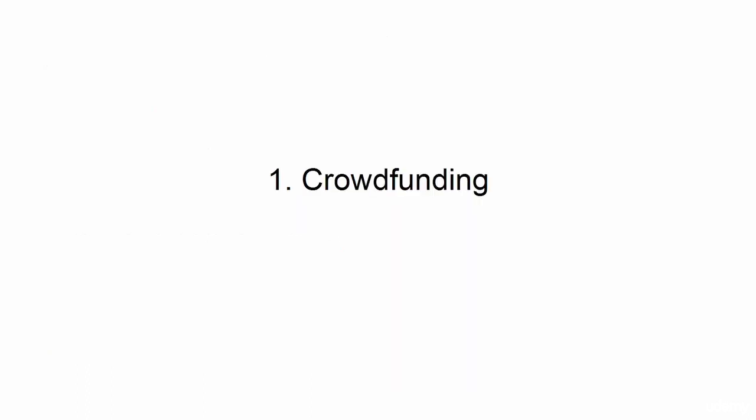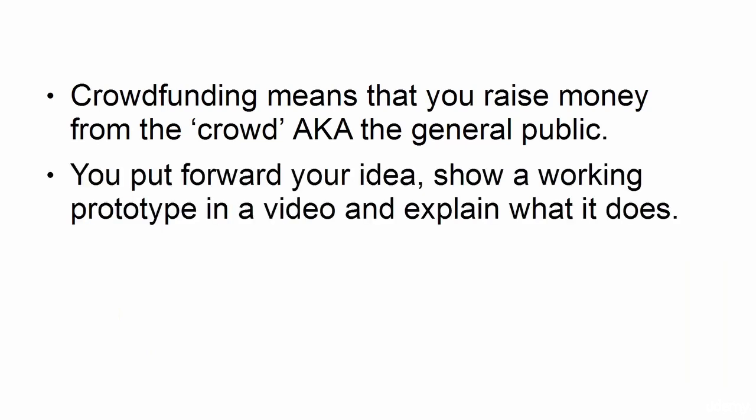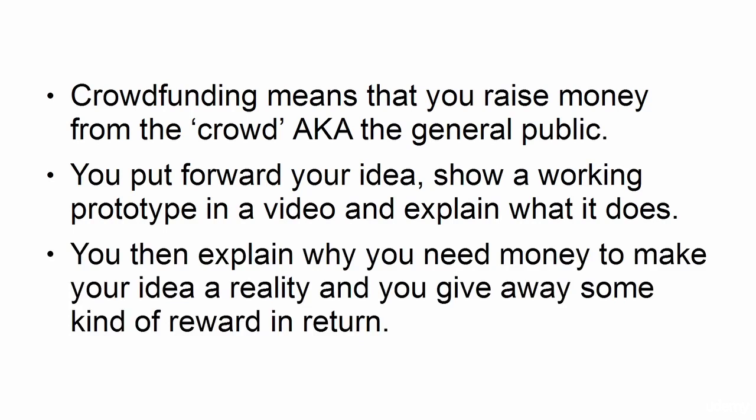1. Crowdfunding. Crowdfunding means that you raise money from the crowd, aka the general public. You put forward your idea, show a working prototype in a video, and explain what it does. You then explain why you need money to make your idea a reality, and you give away some kind of reward in return.